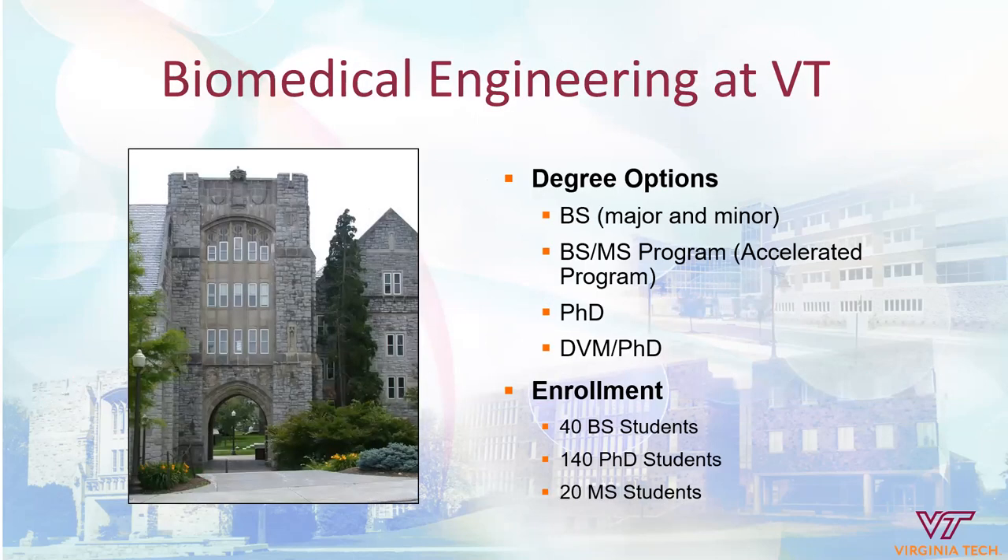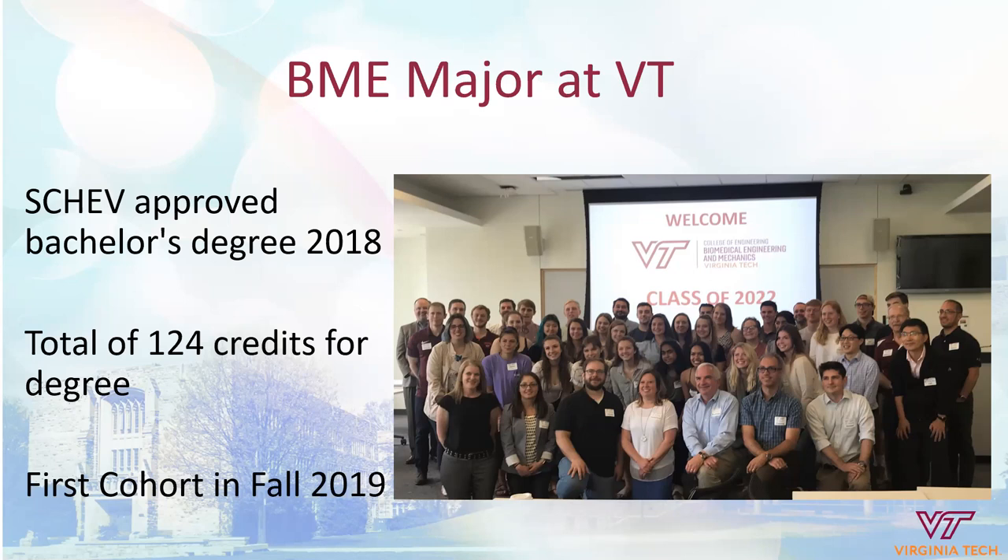Now we'll look specifically at the undergraduate curricula for biomedical engineering students here at Virginia Tech. We have a newly approved undergraduate degree with a major and minor in biomedical engineering. Students also have the opportunity to do an accelerated BS-MS program, and we have a PhD program as well as a DVM-PhD program. Currently our enrollment in the undergraduate degree is 40 BS students, our PhD program has 140 students, and we have 20 master's students. Our undergraduate degree was approved by the state of Virginia in the fall of 2018 — it is 124 credit hours — and our first cohort began in fall 2019.